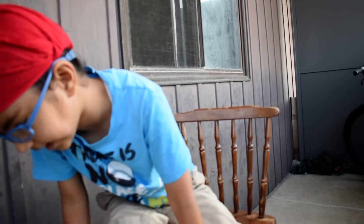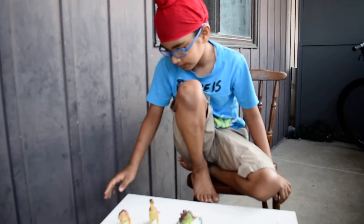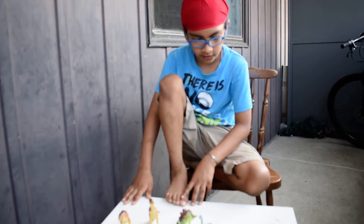We're going to come to my dino collection. I do have others, but they are quite broken. But let's start it already.